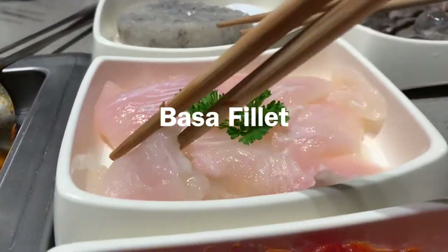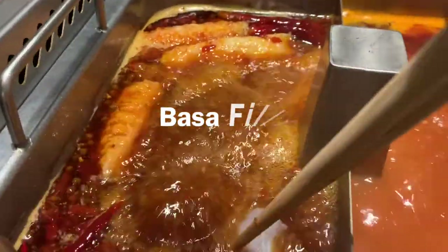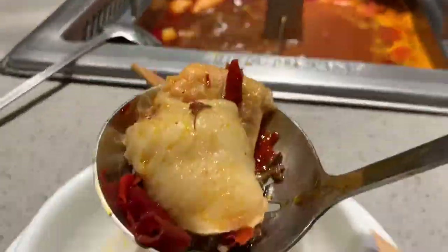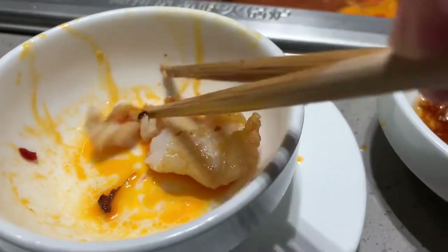The second one is the fish paste. Like the beef, the fish is also very tender. In Heidi Lau, the fish is very fresh and has no fishy smell, which is very friendly for people who don't like fish smell.